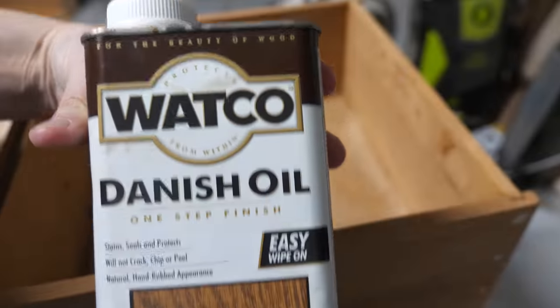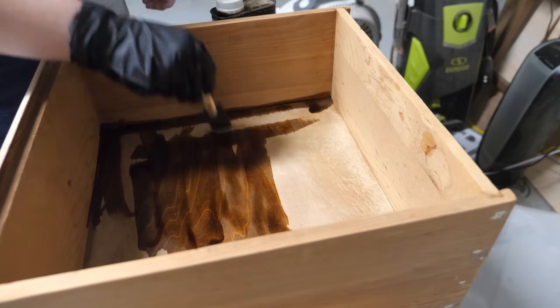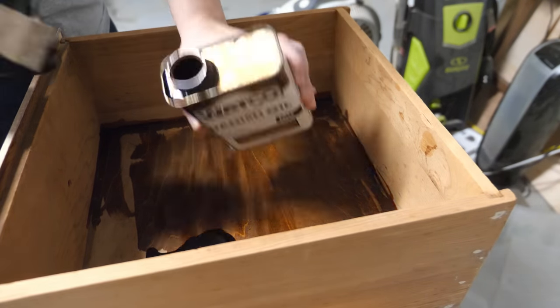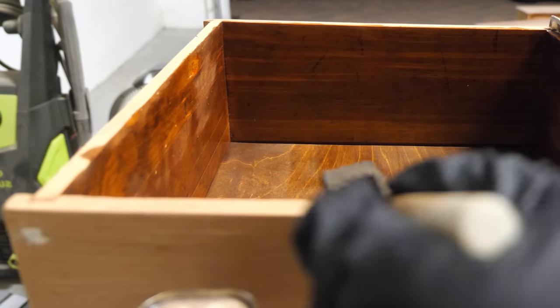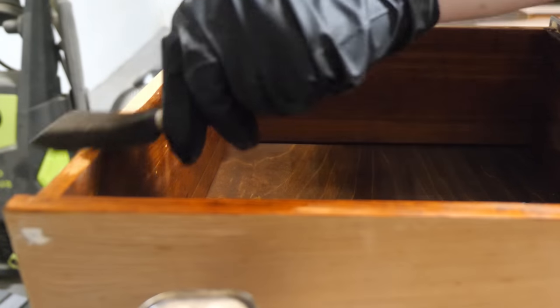While waiting for my poly coats to dry on the dresser, I decided to try dark walnut Danish oil on the inside of the drawers. I've had this laying around forever, so I figured this would be a good time to try it out. I applied one coat using a foam brush and then came back and wiped off the excess. I only had to apply one coat, but this seemed to conceal any of the weird discolored parts of the drawers.